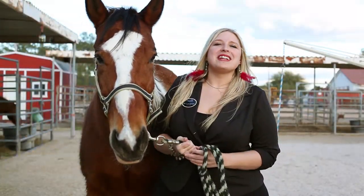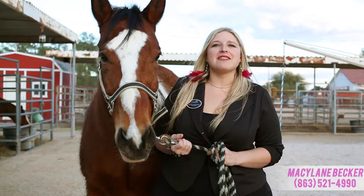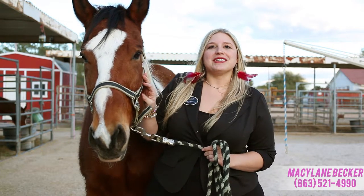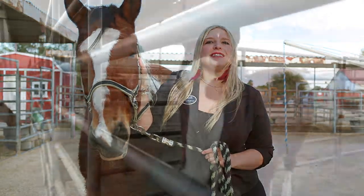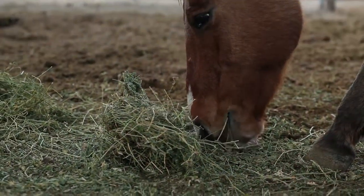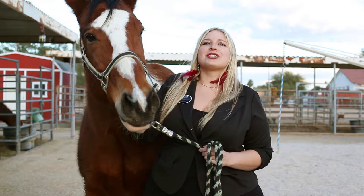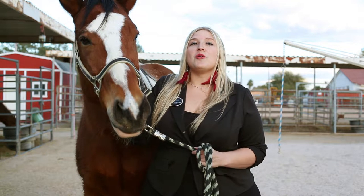So today we're here at my fantastic listing on the northwest side of Las Vegas. This property is approximately one acre in size and zoned for horses. So George, can you tell everyone how they can get a construction loan to build their custom home on this property?